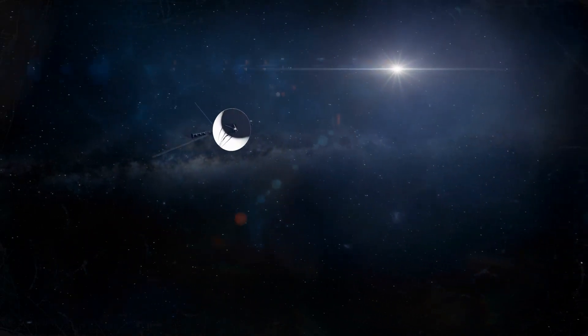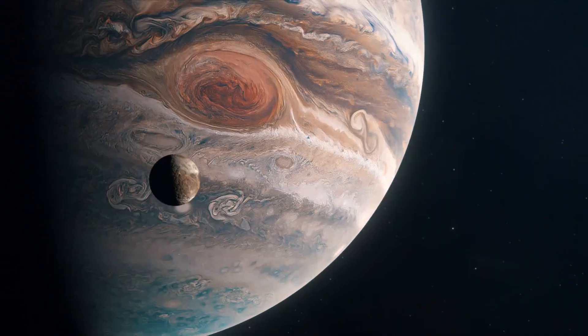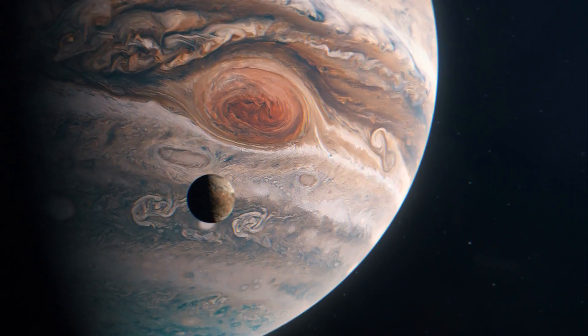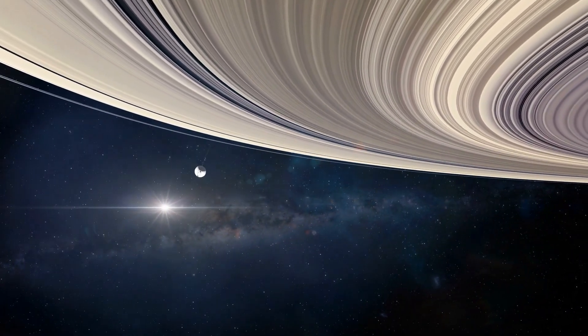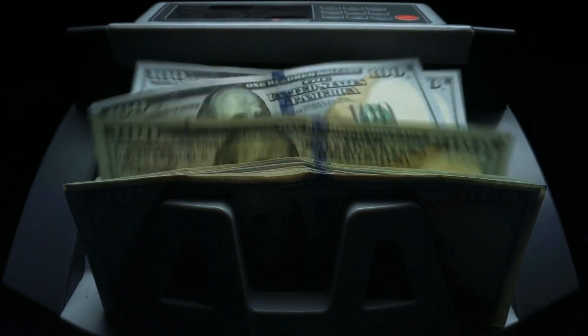The Voyager spacecraft has completely changed the way we see this world, and it's one of the first man-made things that reached outer space. The main objective of Voyager was to figure out the nature of Jupiter and Saturn, but the spacecraft ended up traveling for millions of miles. Even though the budget of the spacecraft was very limited, it still continues to travel the vast distances in outer space.